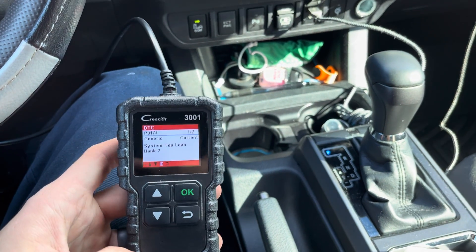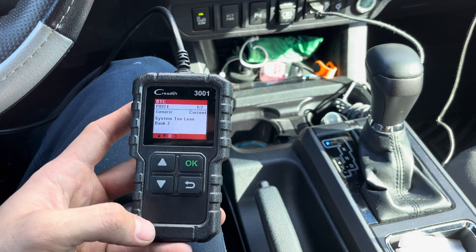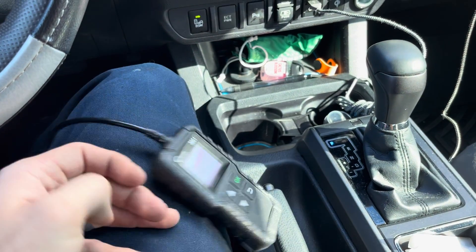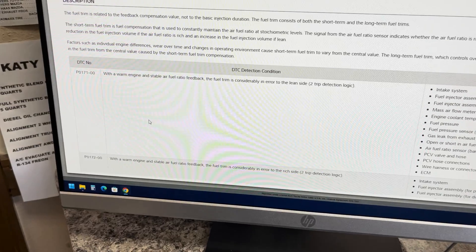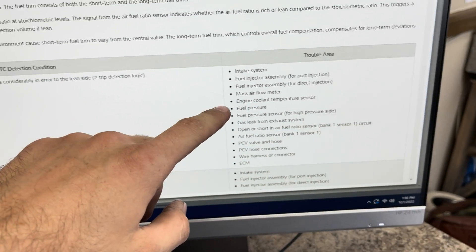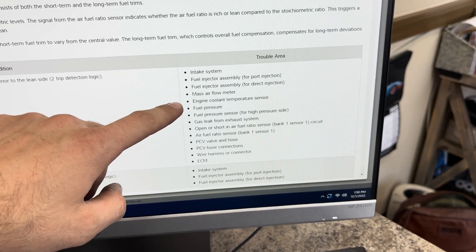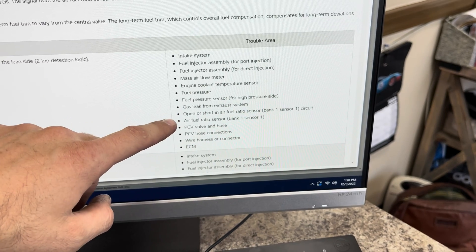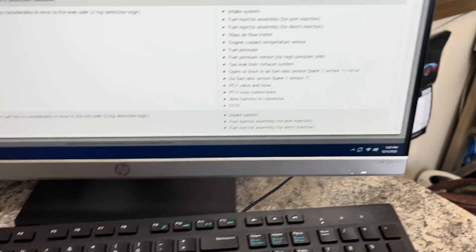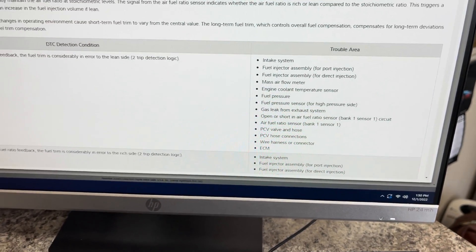With these type of codes, a lot of times many technicians will get confused with the lean codes and how to diagnose it, and I'll show you the reason why in just a second. On this Tacoma, P0171 is the code. Look at all the possible causes: intake, fuel injector, mass airflow, coolant temp sensor, fuel pressure, exhaust leak, bad sensors, PCV valve, wiring harness, ECM. The possibilities are extensive and so a lot of people get tripped up on that.